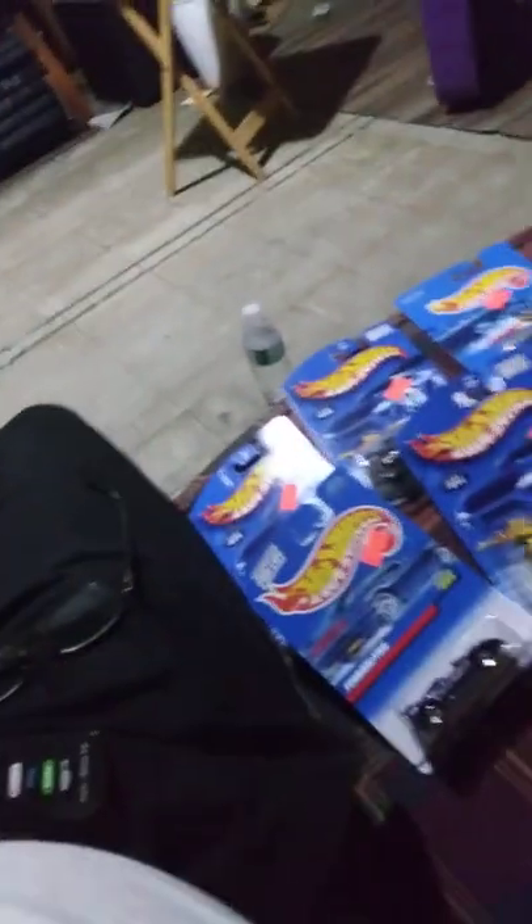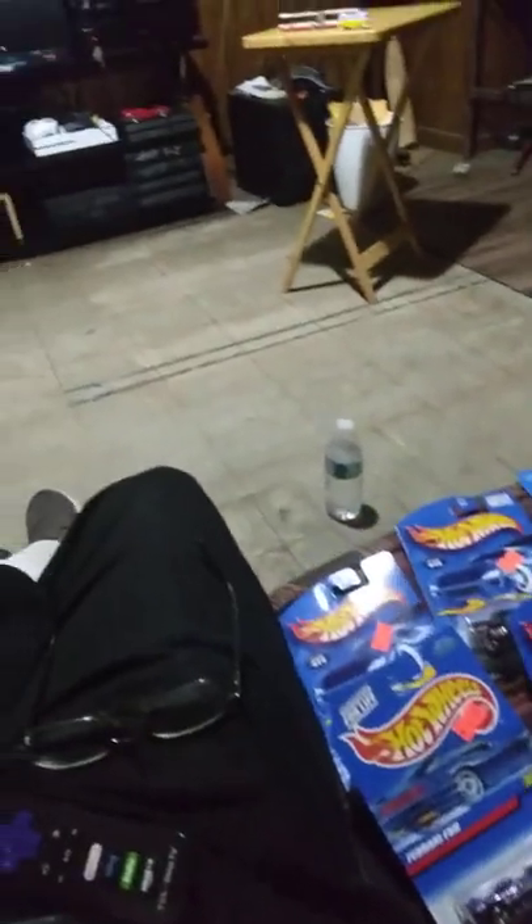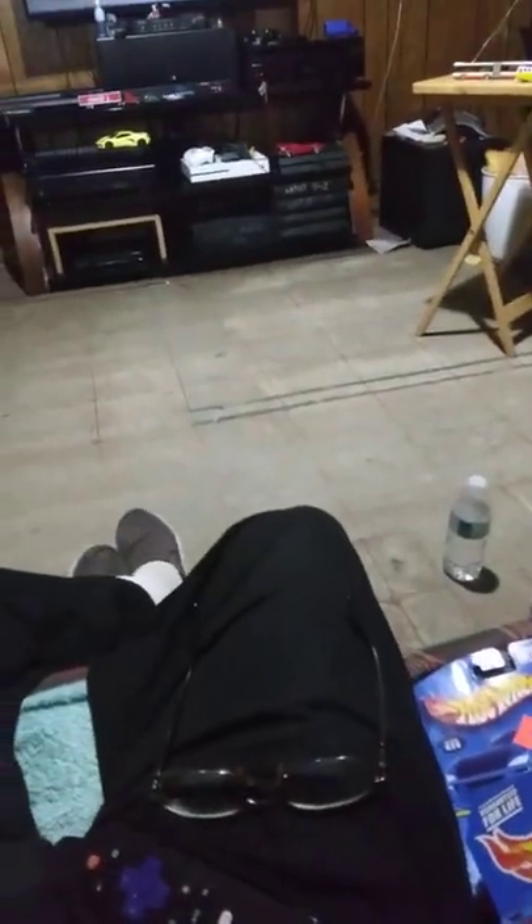Everybody in YouTube land, YouTubers, this is Johnny Mims and I am vlogging. What am I vlogging about? I'm vlogging about my latest finds of Hot Wheels. I went down to Star Hobby down by the Bay Bridge and these are some of the things I picked up.